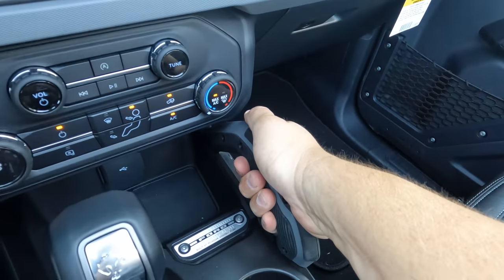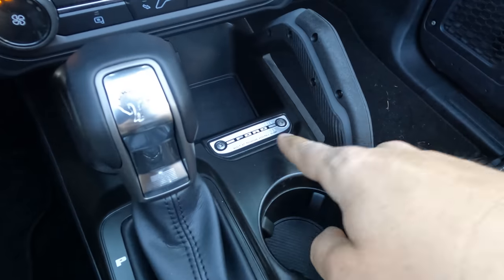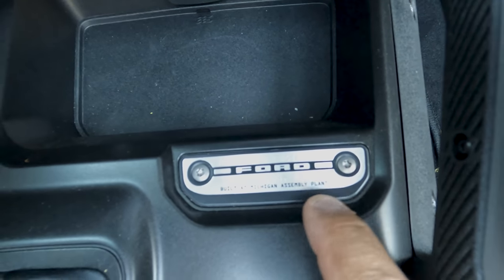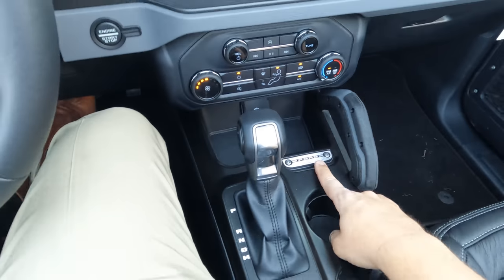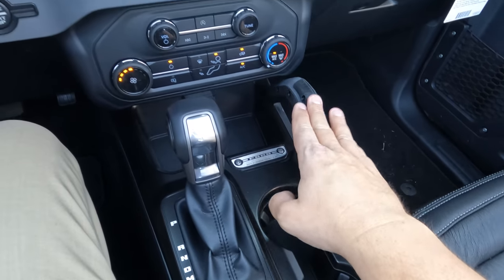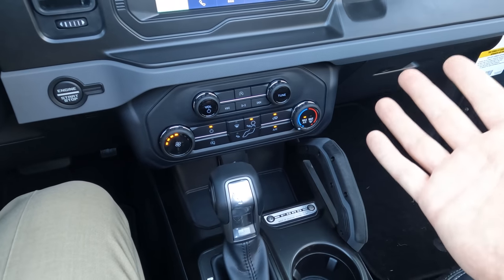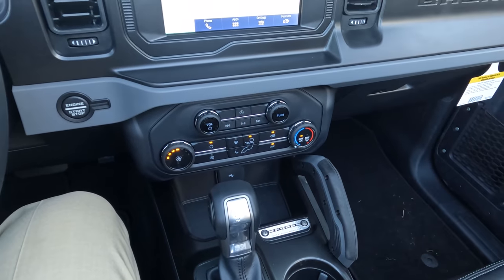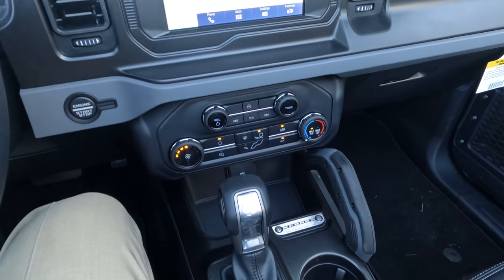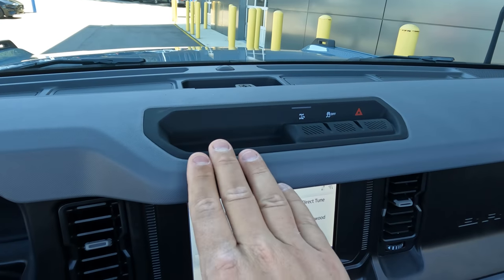You do have an actual grab handle here, which is different from the base model — it's nice to see it included at this trim level. You also have Bronco badging noting it's designed and engineered in Dearborn, Michigan and built at the Michigan Assembly Plant. One of the biggest misconceptions is that the Bronco is made in Mexico — it is made in America. The Bronco Sport, the baby sister, is made in Mexico. Ford's logic is that higher-margin vehicles like the F-150, F-250, and Bronco are built in the US.